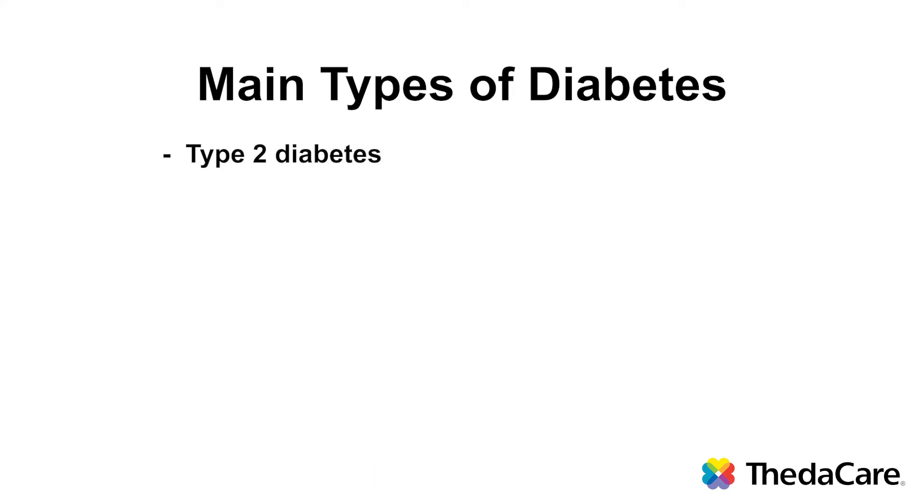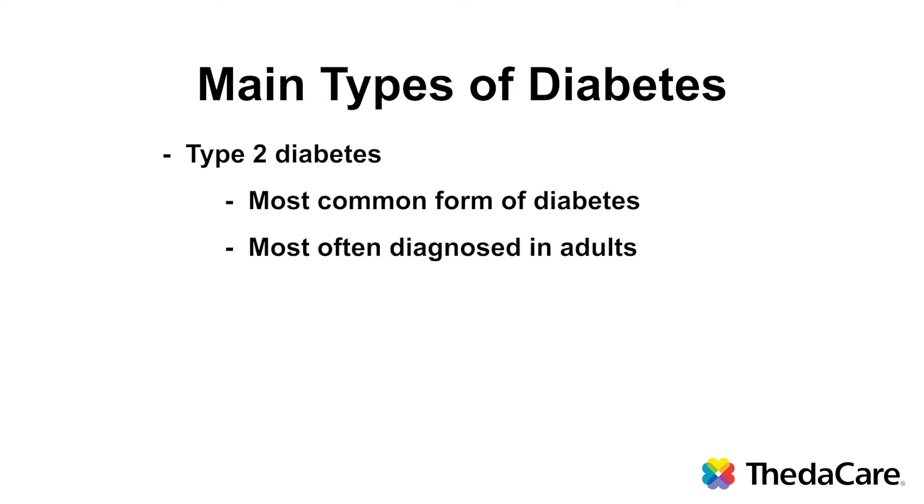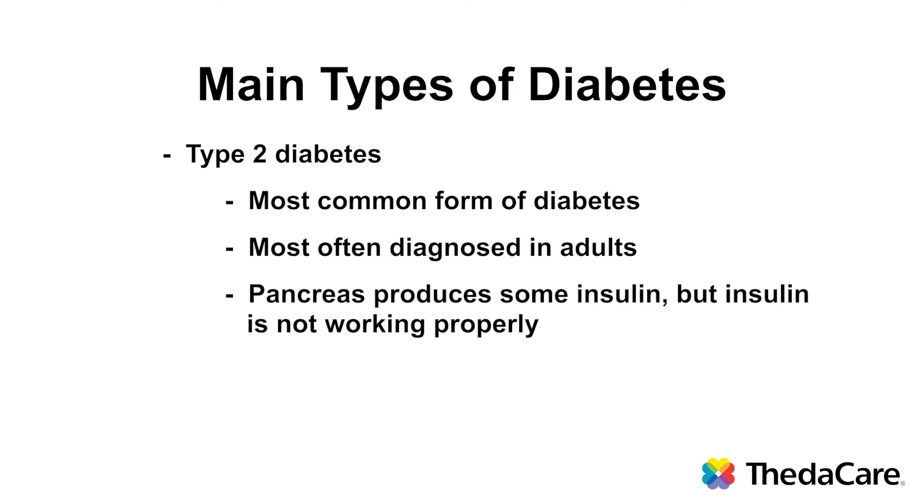Type 2 diabetes is the more common type of diabetes. It tends to happen more in adults, but it can also occur in children. In type 2 diabetes, the pancreas is still producing some insulin, but the insulin is not working properly. We often develop what's called insulin resistance — the cells are not letting the insulin get the sugar into them. Because of this, the sugar backs up in the blood.